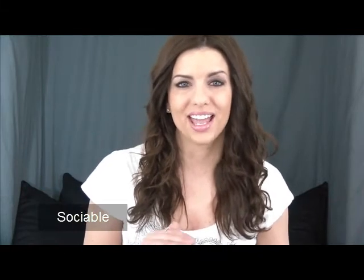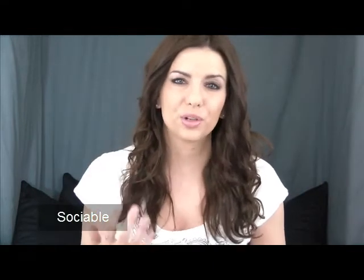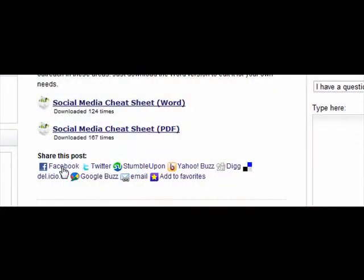Nowadays, all sites have to be shareable. This great WordPress plug-in is called Sociable. It's so easy to install and set up, and you get to select what types of social bookmarking and social sharing accounts you'd like people to connect to. Basically, people read your page or blog post, and if they want to tweet it or Facebook it, it's all right there for them. People expect that nowadays — Sociable is a great plug-in.